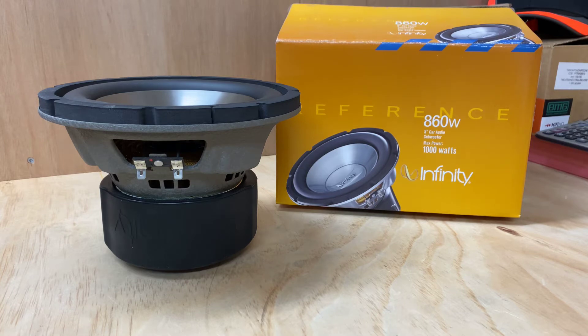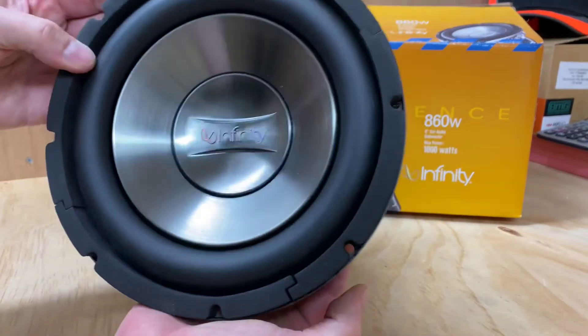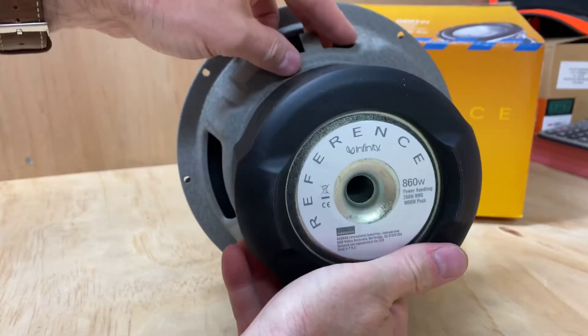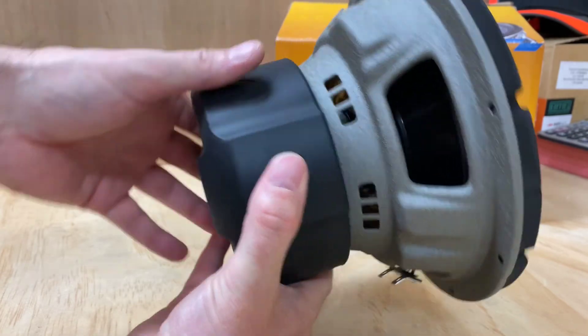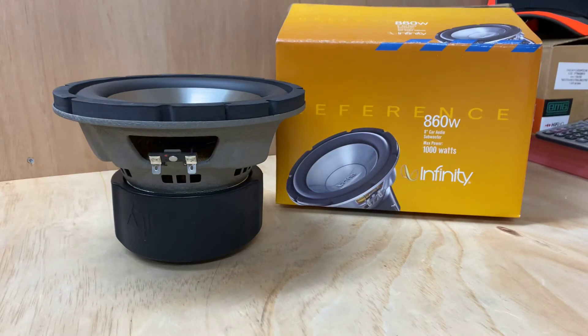This is a bit of an older model, but Infinity is a very musical brand and it's got that old traditional Infinity look. I'll just spin that around so you can see the back of it. Very nice. It'd be pretty hard to find one of these days, but if you can find one, definitely worth a look.